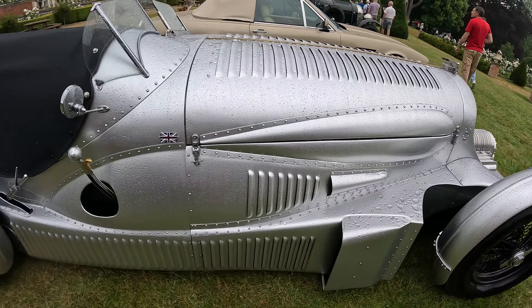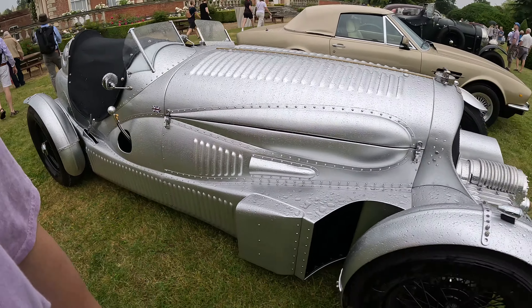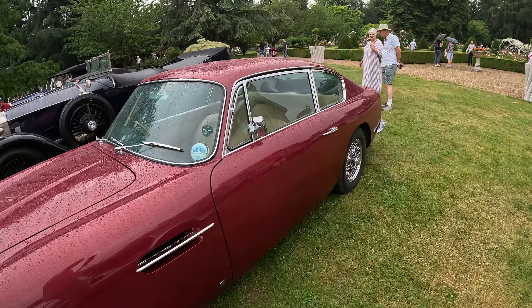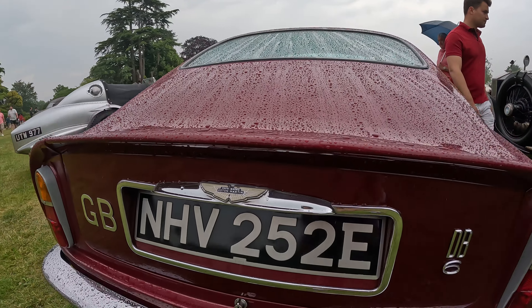It's a Bentley with the engine out — that's a handbrake and there's a gear stick outside of the car, that's interesting. We've got an Aston Martin here as well — a super nice classic David Brown Aston Martin.